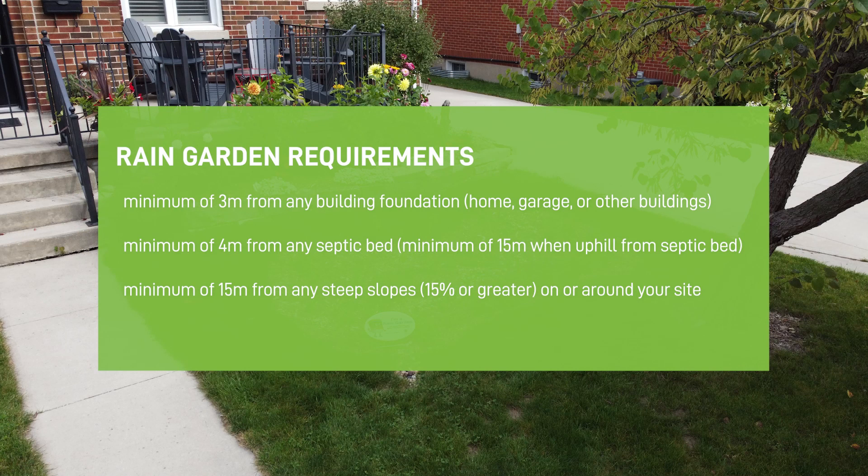The rain garden must be a minimum of three meters from any building foundation, home, garage, or other structures. It must also be a minimum of four meters from any septic bed.